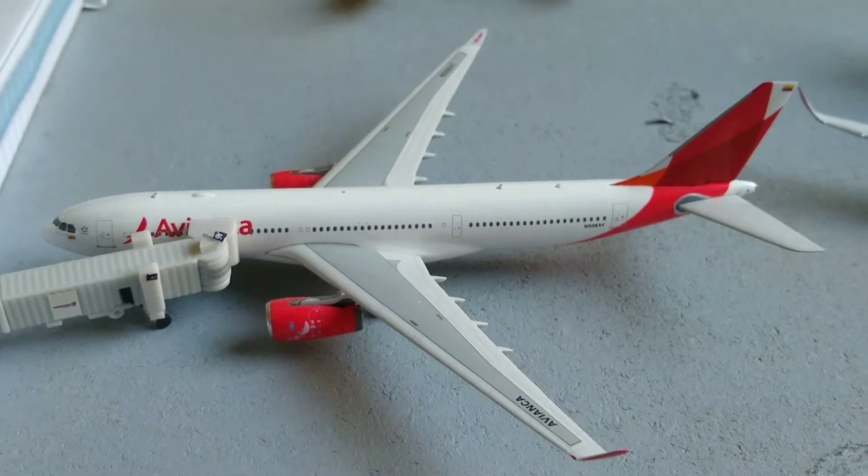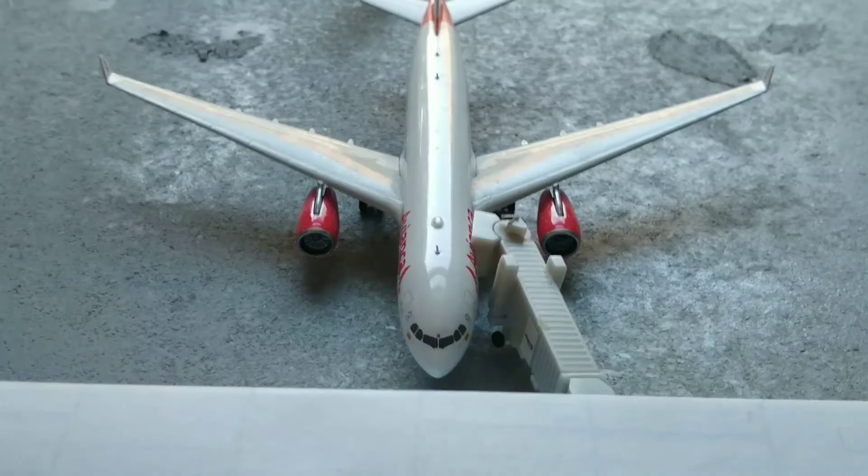Here we have an Avianca A330. He just arrived into the gate from San Salvador International Airport.